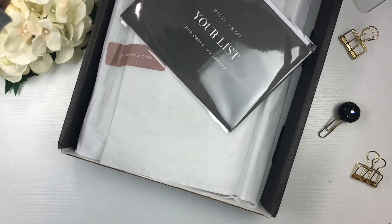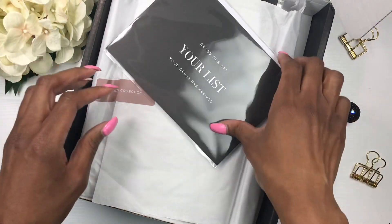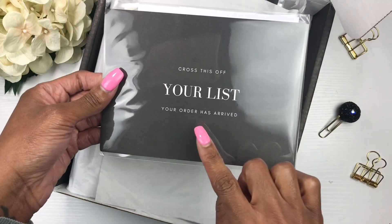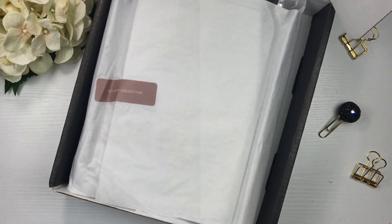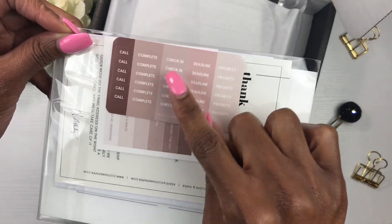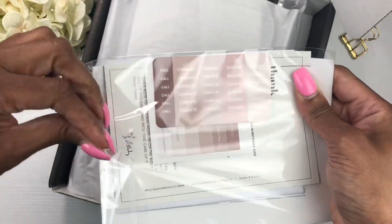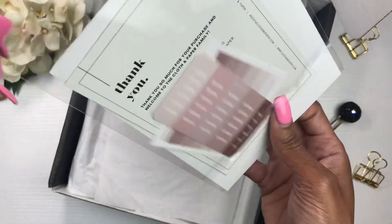First off we have 'Cross this off your list — your order has arrived.' And look at these little stickers — it says 'Call,' 'Complete,' 'Check-in,' 'Deadline,' and 'Priority.' I love those colors too.